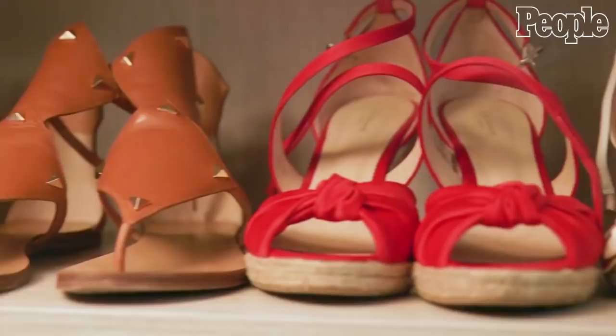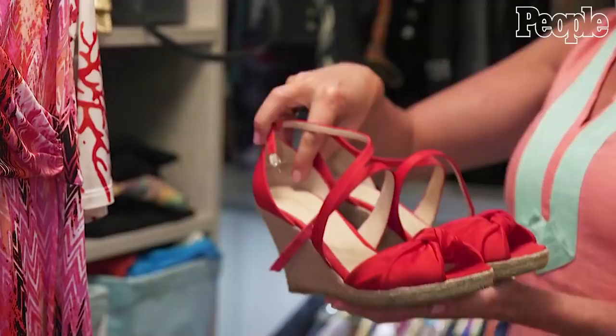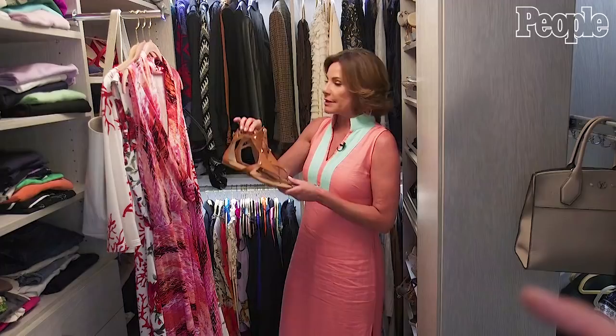What girl doesn't love a red shoe? These are from L.K. Bennett, who I love — they're in New York. For the Hamptons, I like to have a wedge because I go to a lot of garden parties, so these are perfect — you don't sink into the lawn. And I do wear a lot of flats because I'm really tall. So these are some Valentinos — everybody notices the studs — that I actually picked up when I was in Europe not too long ago.